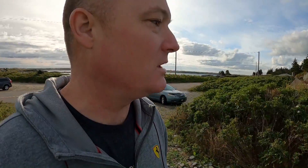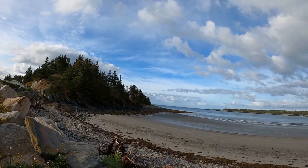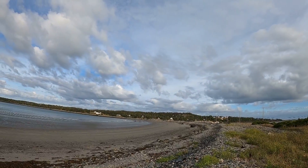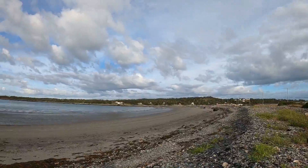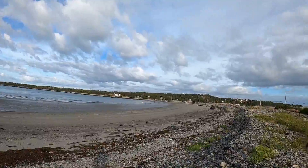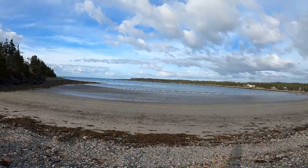Just ran across the road from that other little beach and here's another one. Beautiful, beautiful — completely untouched. Tide is out a bit. Wow, very beautiful.